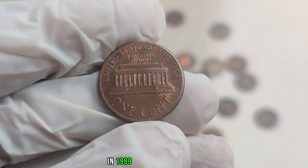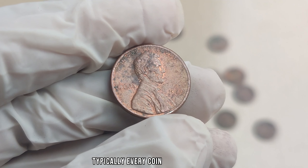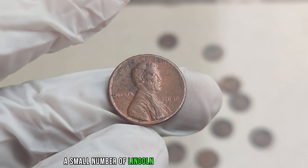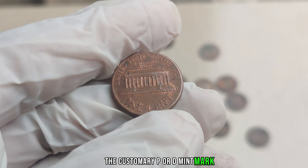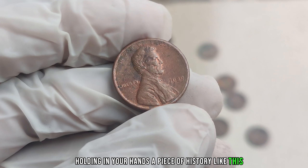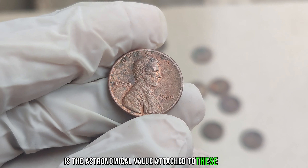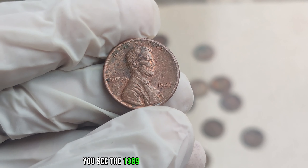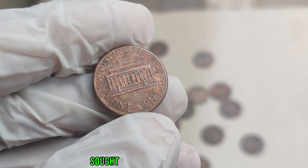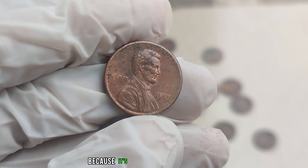In 1989, the United States Mint committed a rare error during the production process. Typically, every coin bears a mint mark indicating where it was produced. However, in this instance, a small number of Lincoln pennies were struck without the customary P or D mint mark, making them incredibly unique. What truly captivates collectors is the astronomical value attached to these rare coins — the 1989 No Mint Mark Lincoln penny is a numismatic marvel sought after by collectors worldwide.